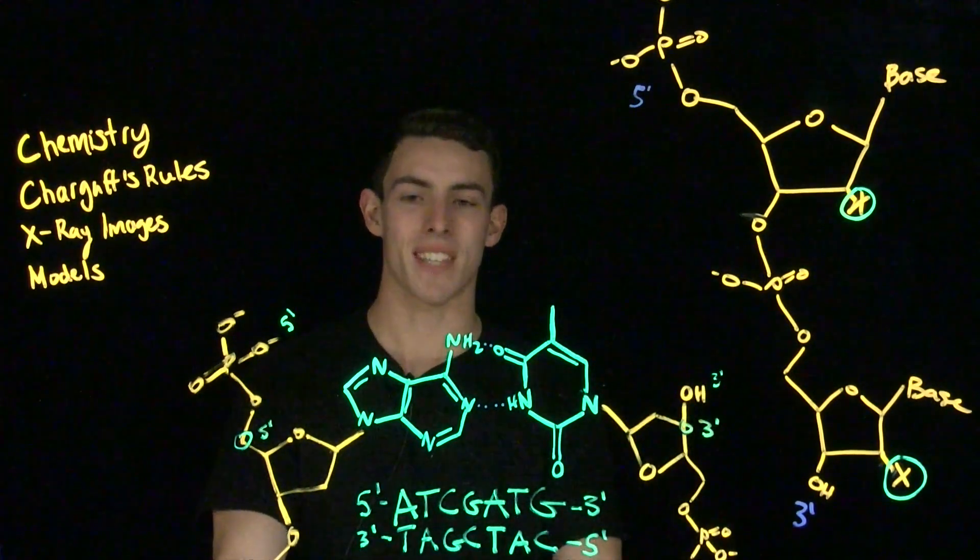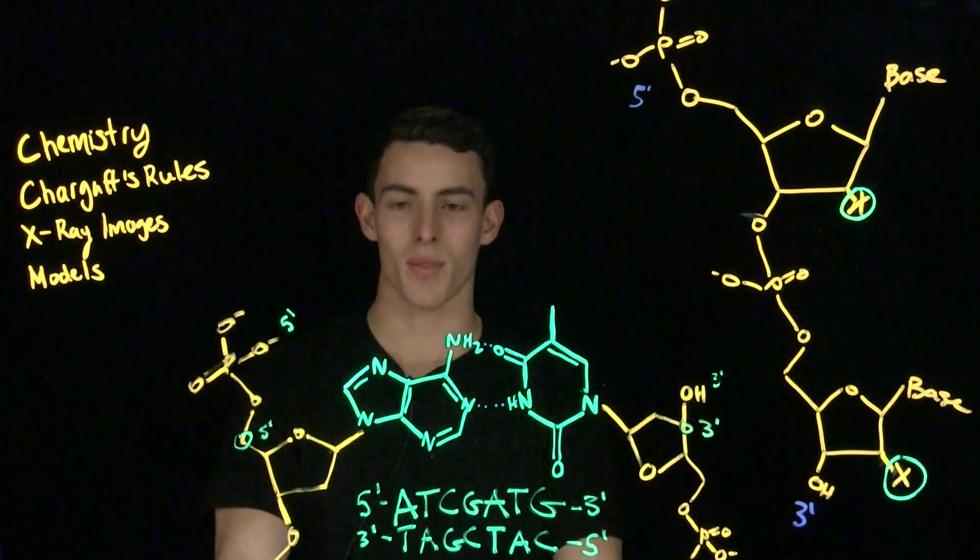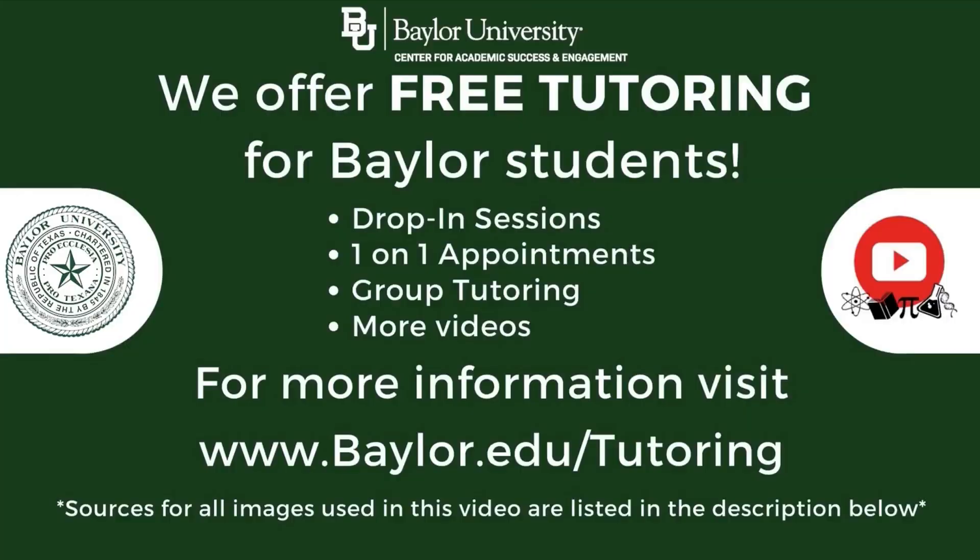This has been the basics of DNA structure and discovery. Thank you very much for watching, and I'll see you in the next one. I hope you found this video really helpful.